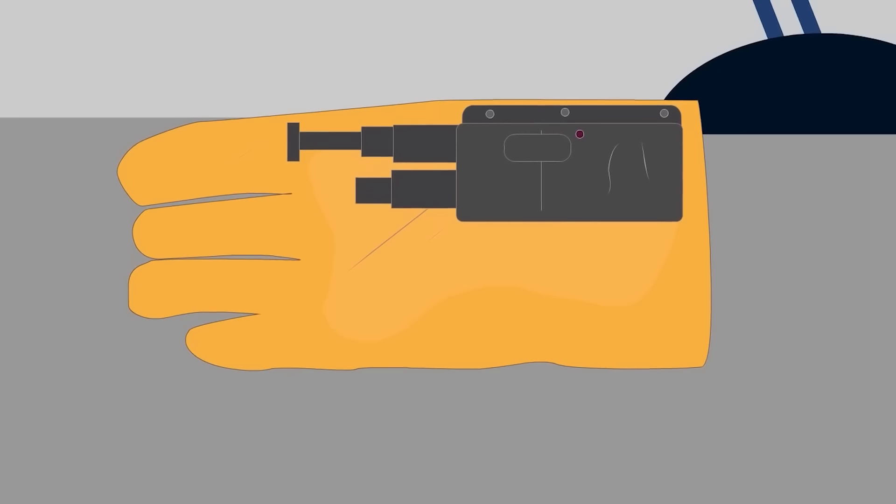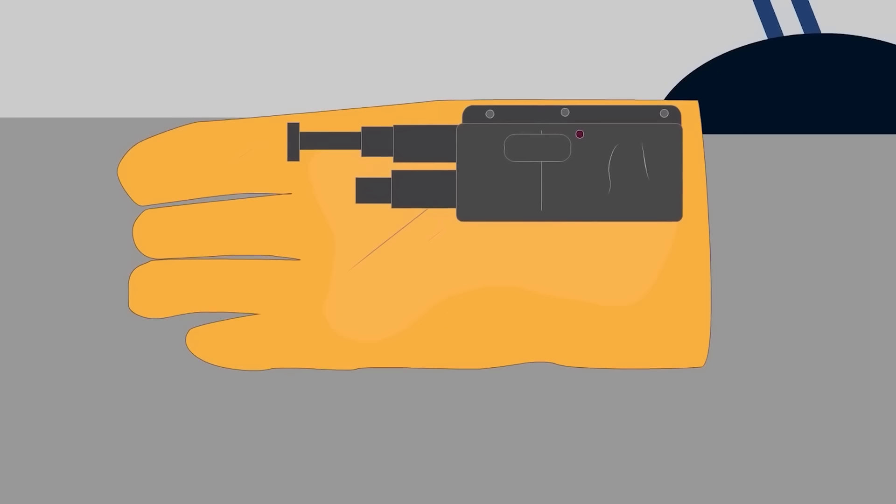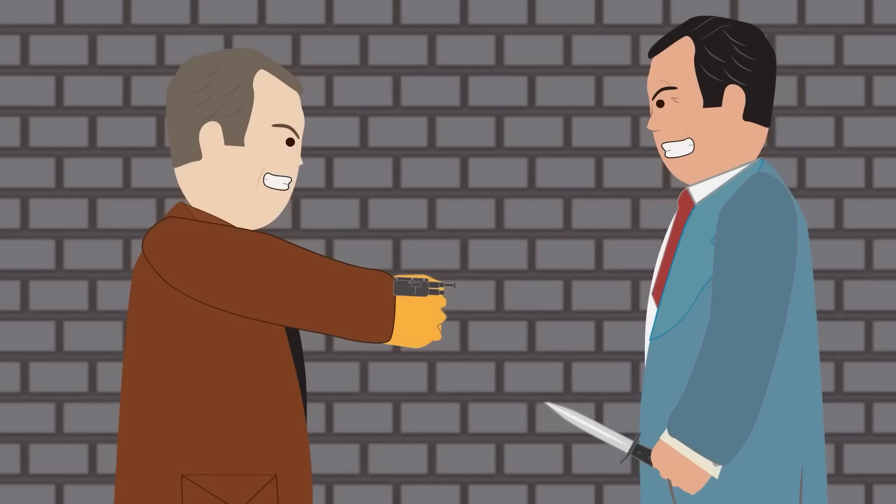The Glove Pistol. Originally invented in World War II by Stanley M. Haight for the U.S. Navy as a concealed assassination weapon, the KGB later copied the idea for their own use. The pistol is activated when the user makes a fist and fires when the target is punched.